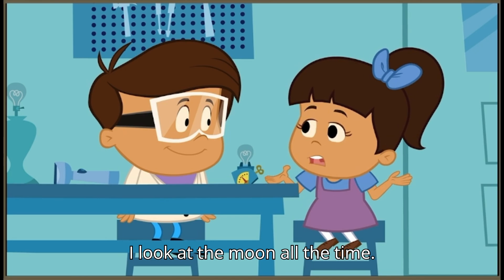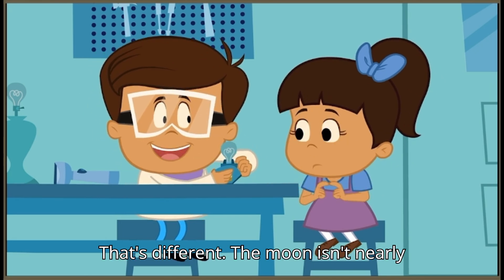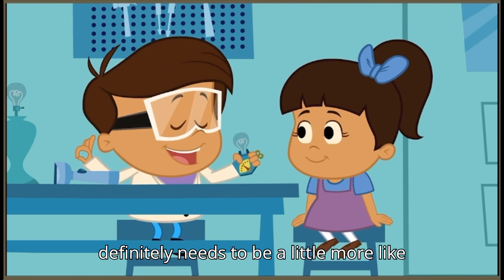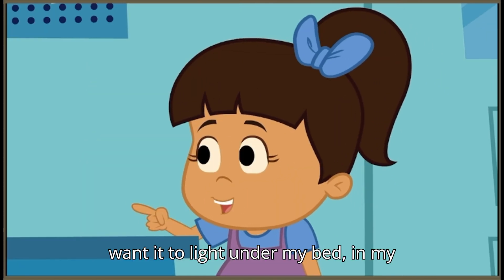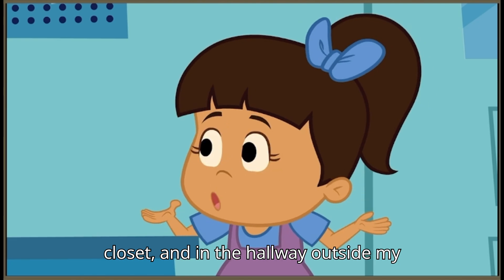It's so bright that it will hurt your eyes if you look right at it. I look at the moon all the time. That's different. The moon isn't nearly as bright as the sun. So your nightlight definitely needs to be a little more like the moon and less like the sun. I want it to light under my bed, in my closet, and in the hallway outside my room, too.